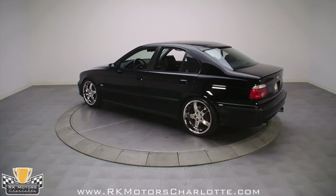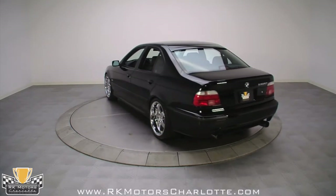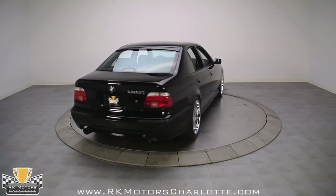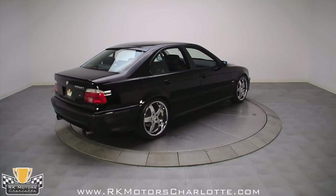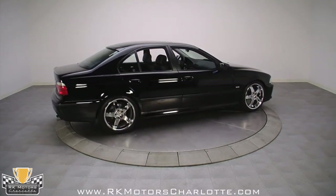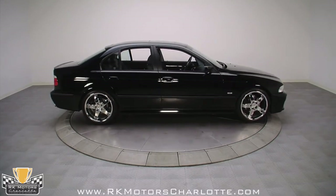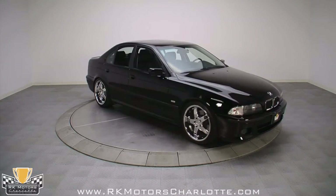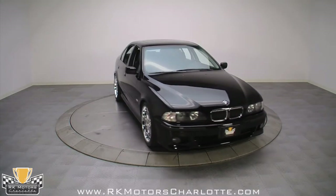Slightly deeper side skirts were added, which visually lengthen and lower the body, while an ever-so-subtle M5 spoiler was perched on the rear deck lid. Working in concert with the trunk spoiler, there's a separate AC Schnitzer roof spoiler perched at the trailing edge of the roof just above the rear window that helps channel air smoothly over the car and improves high-speed stability.